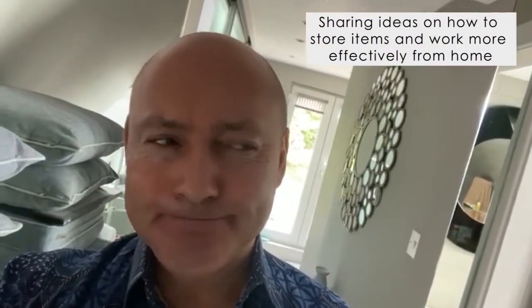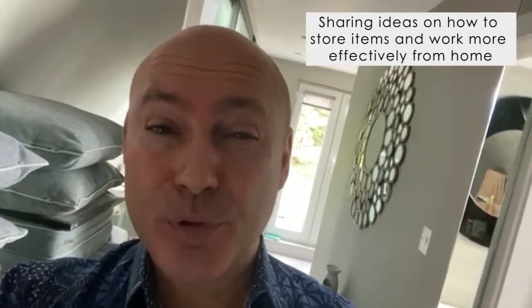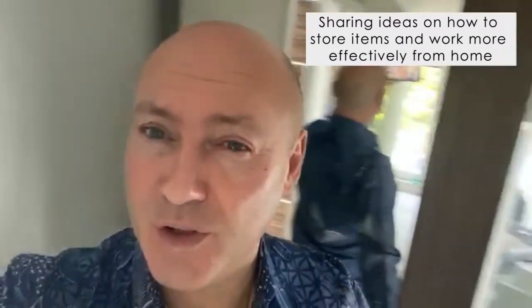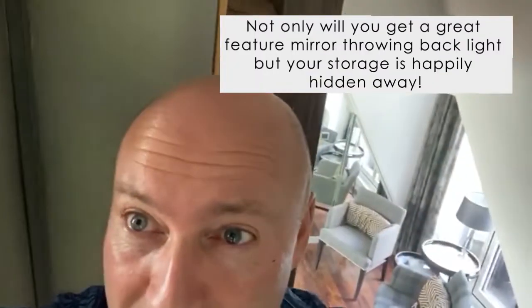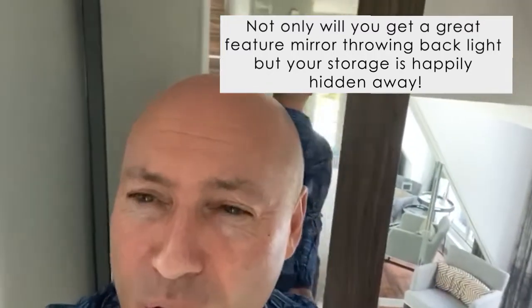Working from home can get on top of you, so you really need to be able to put things away and hide. What I've done at home — if you look here, there's a mirror at the end of my hallway, which gives me a lovely feature mirror, but when you look inside it, it's where I keep all my towels. That really is a great way of making the most of space.